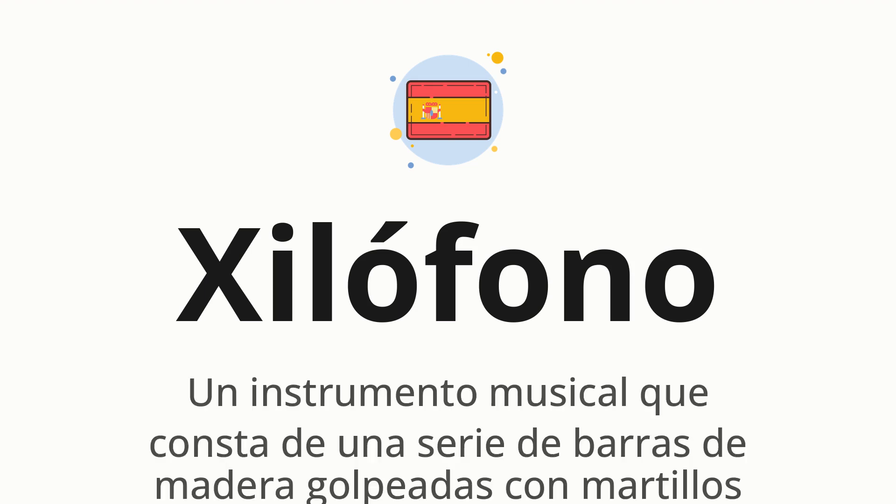Xilófono, which means an instrumento musical que consta de una serie de barras de madera golpeadas con martillos.